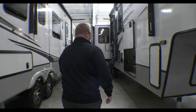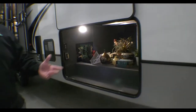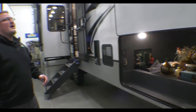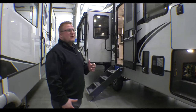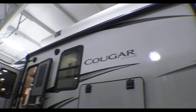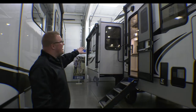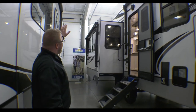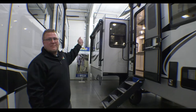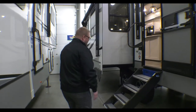Just to touch on a few more things out here — of course you have the large basement area. This is equipped with your auto leveling as well. One thing I really like too is you see your large power awning here. But this does have a slide, and on your campsite you do get the second power awning, so your slide does not impede your camp space or your awning space.